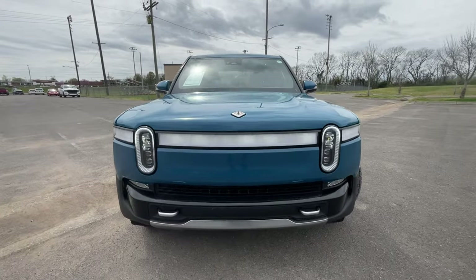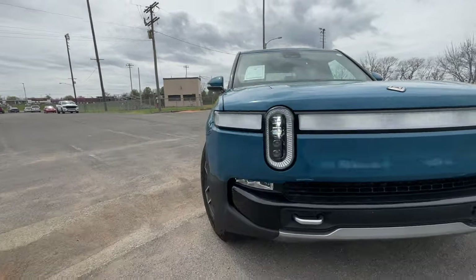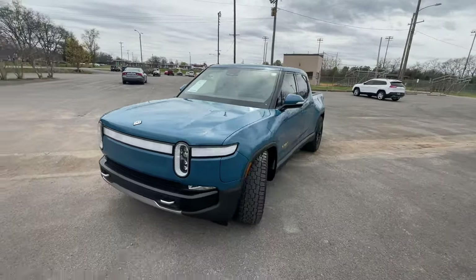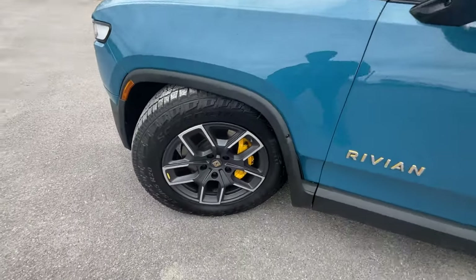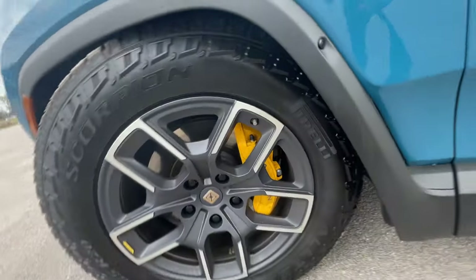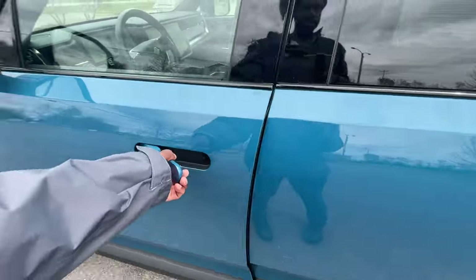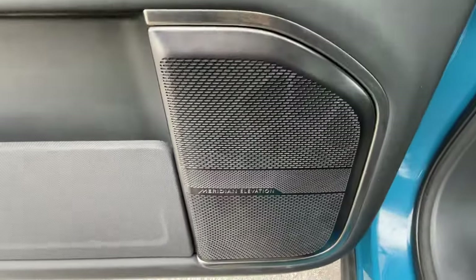Coming around to the front end, we get LED daytime running lights, LED headlamps, and LED fog lights with a nice sophisticated, futuristic look. The truck is in a lower stance because it's in sport mode. Down here we have 20-inch aluminum wheels, and I love the brake calipers — the yellow really goes with the accents in this blue. We also get passive keyless entry, and power window controls are on the door handle.